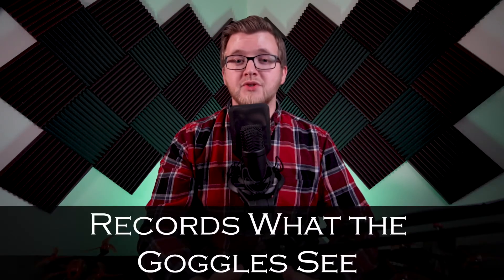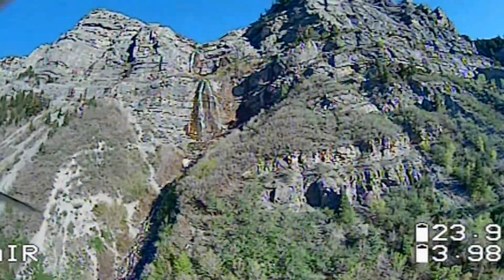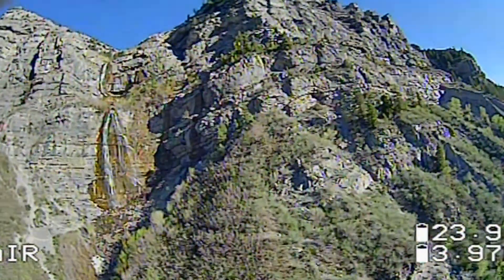Another great feature on most goggles is the DVR, or digital video recorder. This lets you record what you are seeing in the goggles for later playback. This is a good feature to look for when purchasing goggles, as the footage could potentially save your drone. If you crash and are having trouble finding your drone, you can play back the footage to give you a better idea of where it went down.